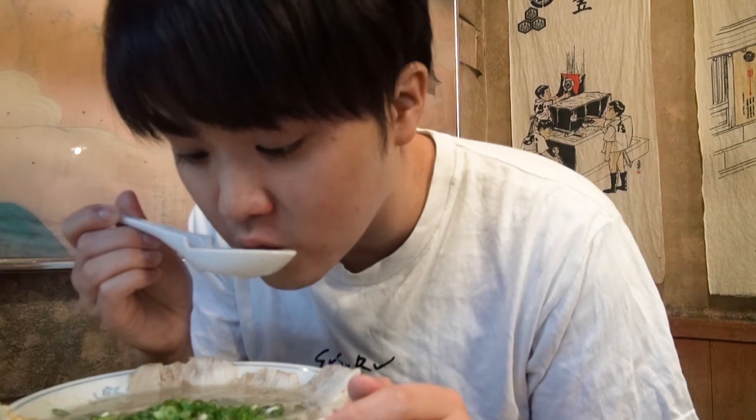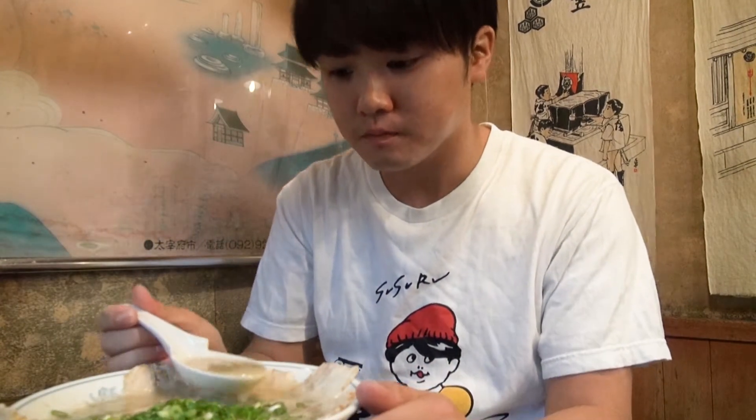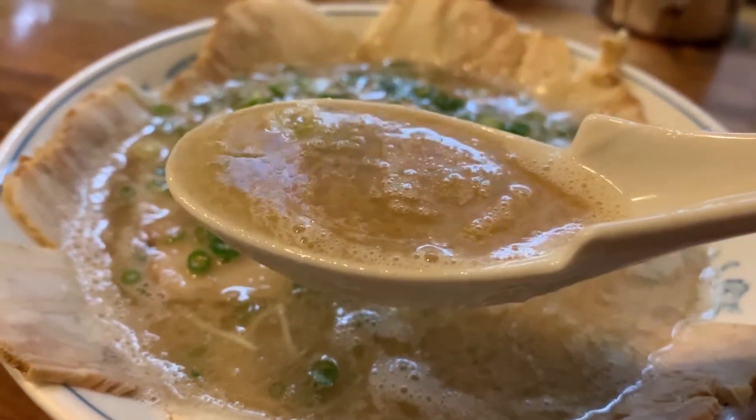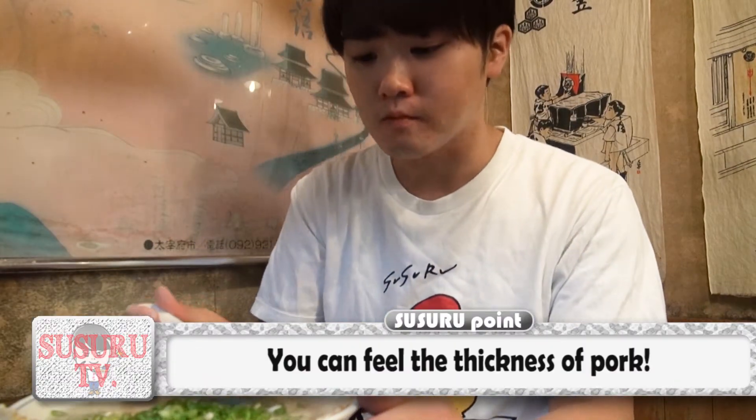Bon appetit! Let's start off with this soup. Nice! The rich flavor of Tonkotsu is without a doubt there, but doesn't give you the impression that it's heavy at all. It's well balanced and really delicious — Sussuru can't have enough of it!